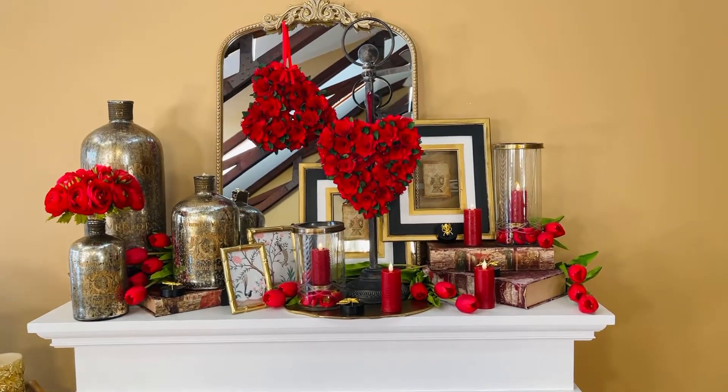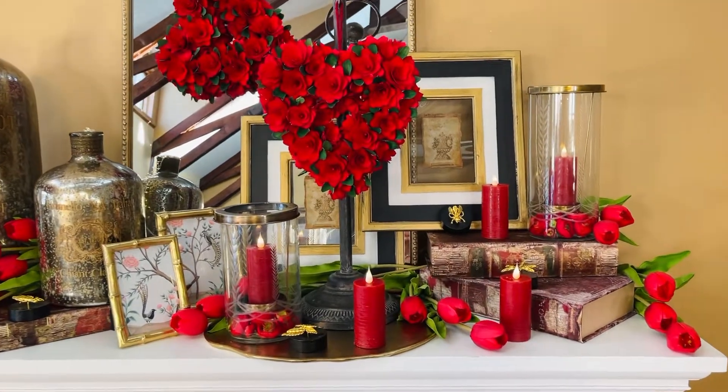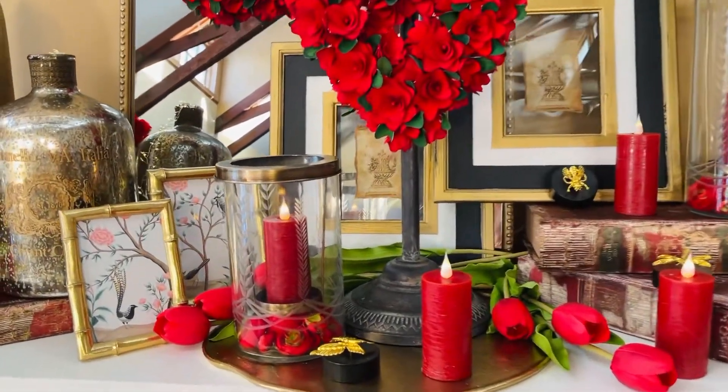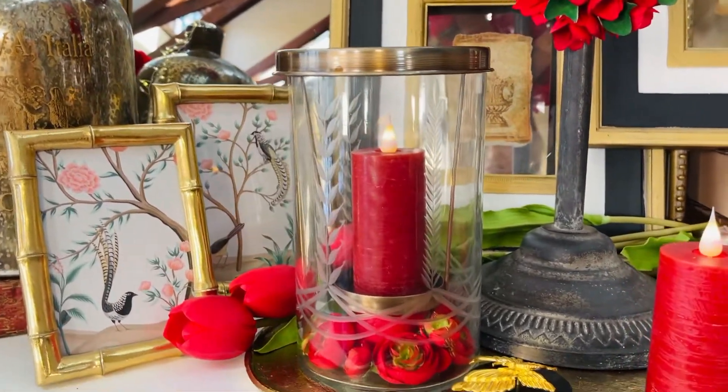One of the things I love most is decorating with candles, which of course means beautiful candle holders. These are absolutely gorgeous. Look at the detail.